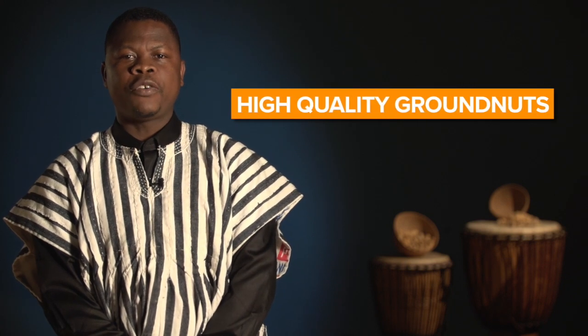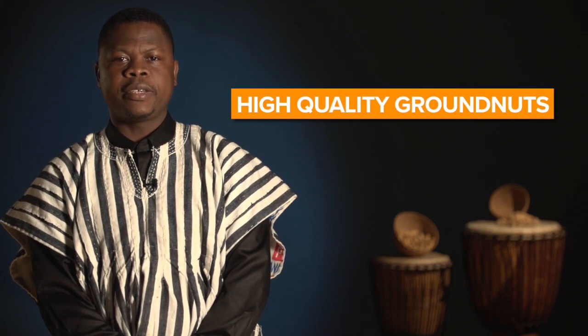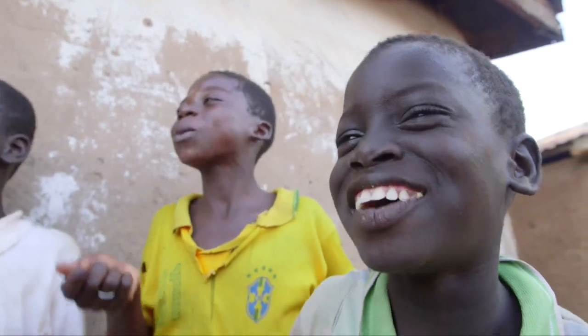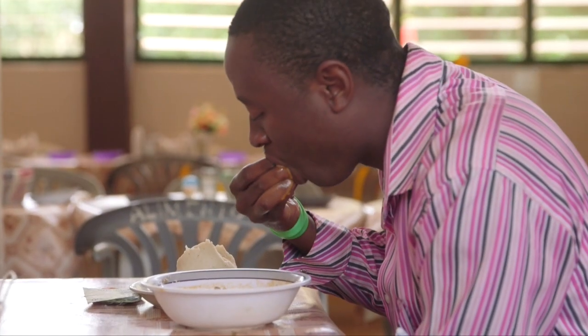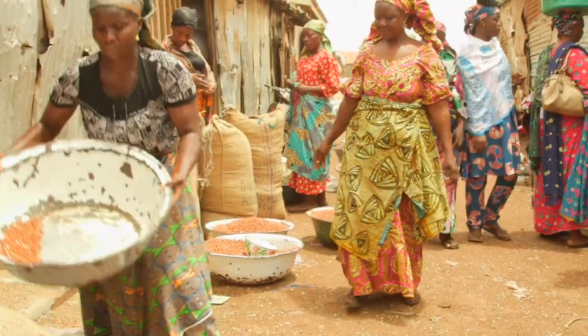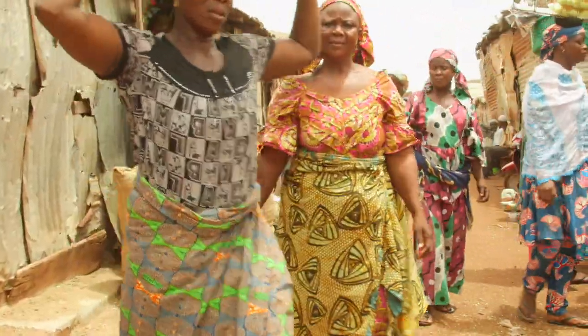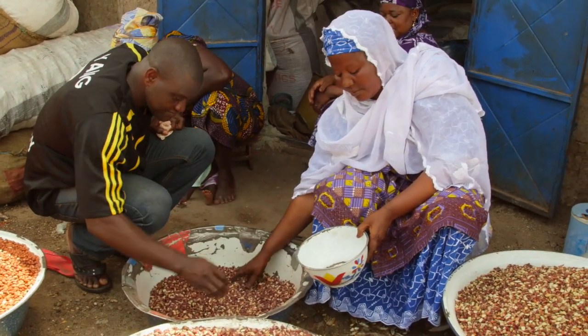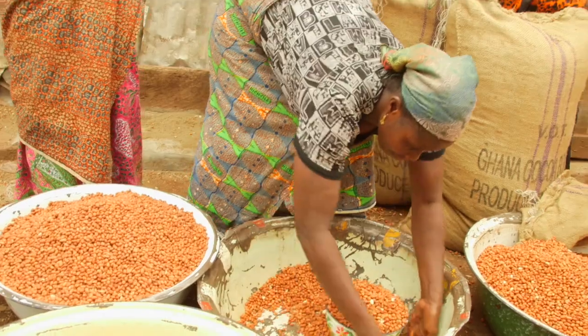There is a growing demand for high-quality groundnuts in Ghana. High-quality groundnuts that are free of aflatoxin can be exported or sold within Ghana to premium markets for a good price. More and more, buyers offering top prices are insisting that nuts are first tested for aflatoxin.